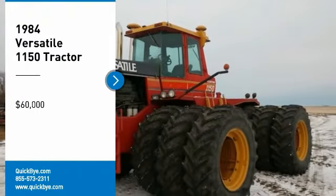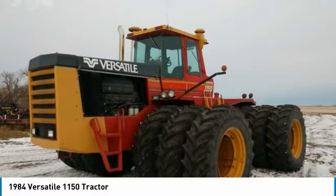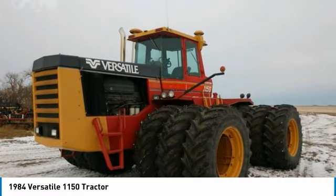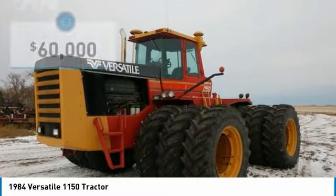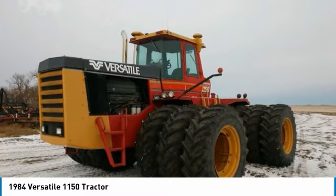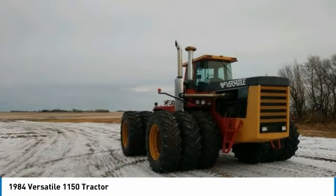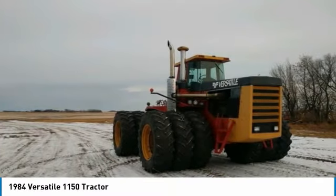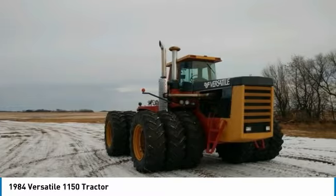1984 Versatile 1150 Tractor for sale in Starkwater, North Dakota 58377. Get ready to maximize your efforts in the field with this 1984 Versatile 1150 Tractor. This durable tractor has been very well maintained, which has enabled its work-ready condition. It comes fully loaded with options and features that are perfect for any hard-working individual.